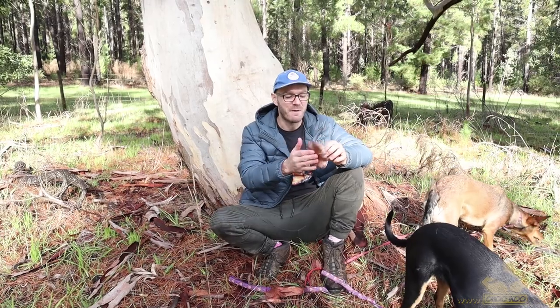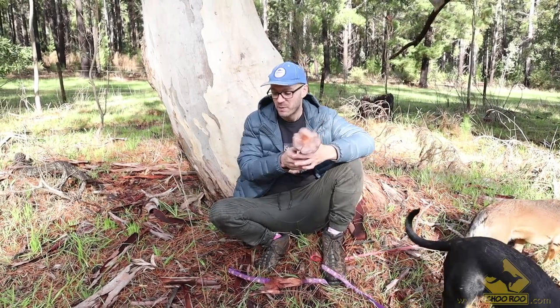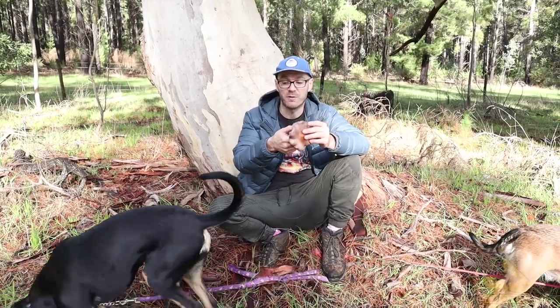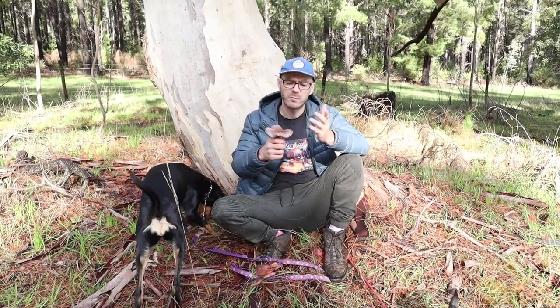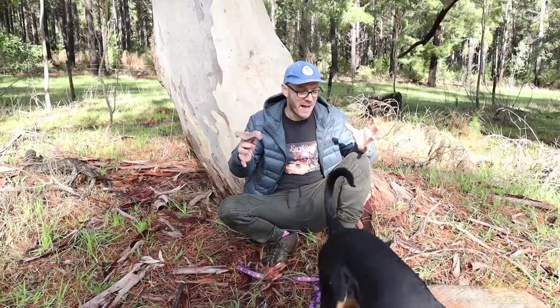They're not necessarily always found at the base of trees, but because a lot of bark falls off trees and lands around the base, that's where all the decaying matter is. So you will often — in fact I almost always — find Lepista nuda, the wood blewit, at the base of eucalyptus trees like blue gums and red gums, sometimes pine, sometimes in the middle of a field. They don't need a tree, but they do love rotting tree matter.